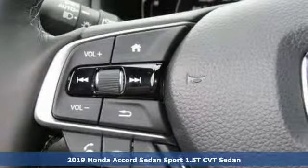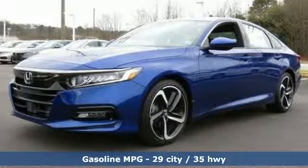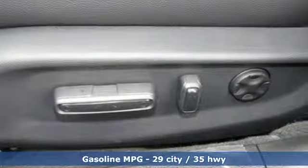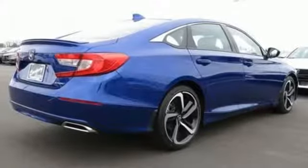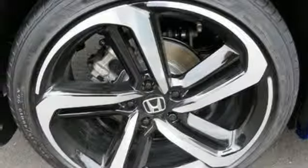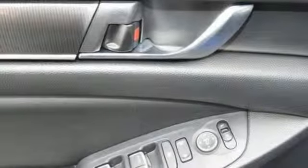It comes with all the amenities you need: streaming audio, wireless phone connectivity, dual zone climate control, push button start, leather steering wheel, intercooled turbo inline four-cylinder engine, aluminum wheels, gas pressurized shocks, and continuously variable automatic transmission.